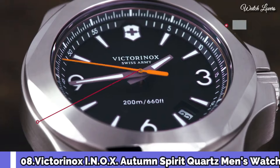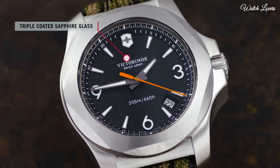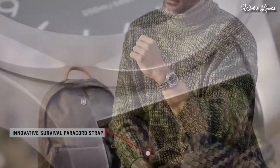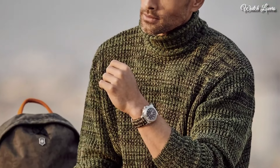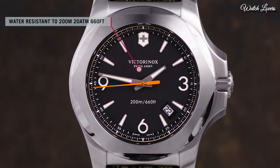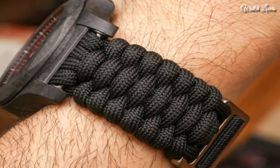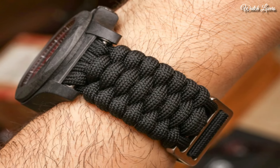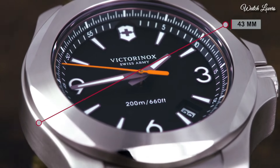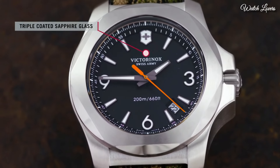Number 8: Victorinox I.N.O.X. Autumn Spirit Quartz Men's Watch. Stainless Steel Case with an Olive Textile Strap, Fixed Stainless Steel Bezel. Blue Dial with Luminous Gray Hands and Index Hour Markers. Dial Type: Analog Quartz Movement. Scratch Resistant Sapphire Crystal. Screw-Down Crown. Case Size 43mm, Case Thickness 14mm.